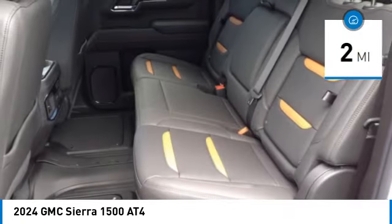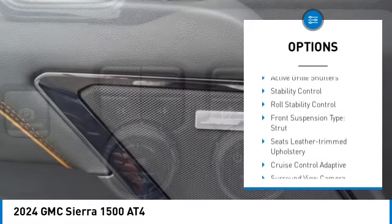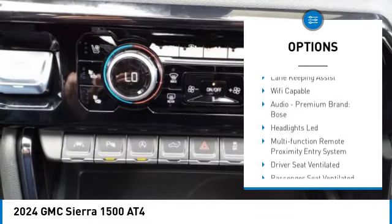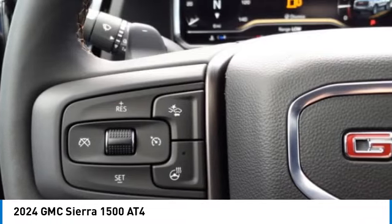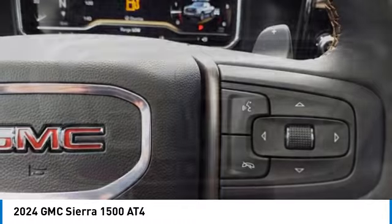Here are some of this vehicle's great options: rear step bumper, power windows with safety reverse, hill descent control, tailgate step, remote engine start, cargo bed light, LED, active grille shutters, stability control, roll stability control, front suspension type: strut.